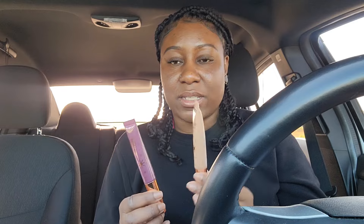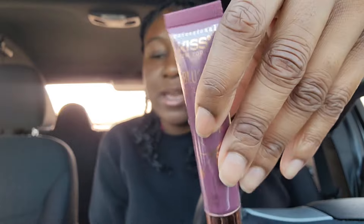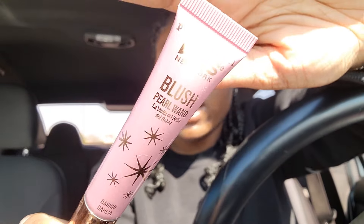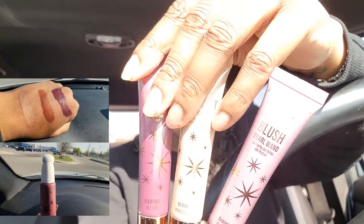I also saw Kiss New York — they have something I feel is like a Charlotte Tilbury dupe. This is the Kiss New York Highlight Pearl Wand — it's a highlighter. They also had the Blush Pearl Wand. The other colors I wanted were sold out so I was only able to get these two — plus one more color in the pearl wand, which is a blush. There was an orangey color I wanted but they didn't have it.